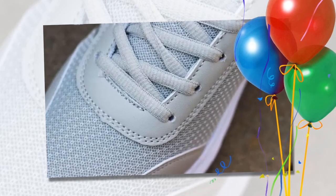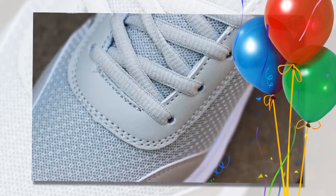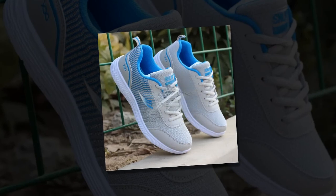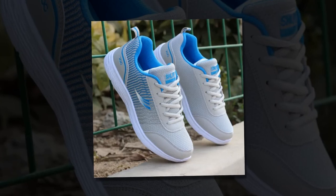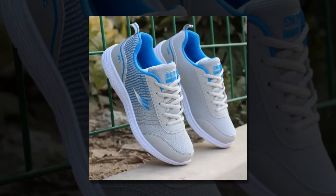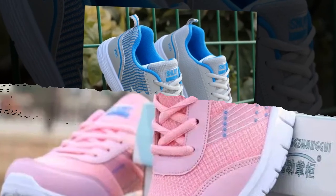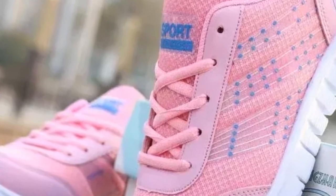Finding the best shoes for standing all day can be quite a challenge. Whether you're working long shifts, running errands, or just staying on your feet, having the right footwear can make all the difference. Today we're reviewing these QRLQHY sneakers, which promise comfort, style, and durability all in one package. We'll explore their design, key features, and how they perform in real-world scenarios.